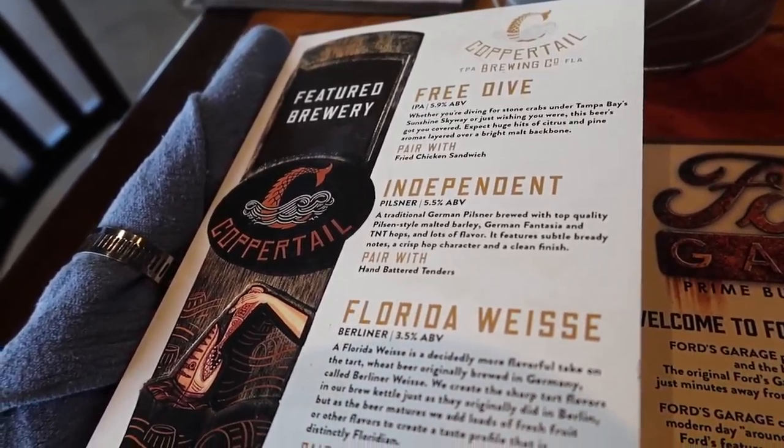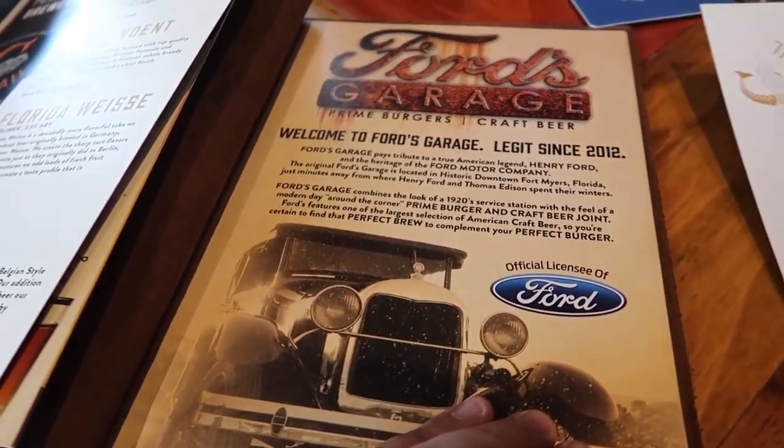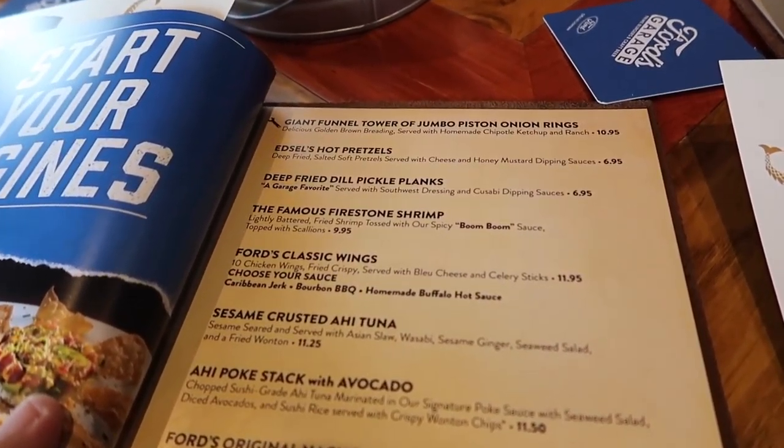Copper Tail Brewing is their feature brewery. They've been in business since 2012 — I'm not sure if this location has been open since 2012 though. I haven't been over this way in a while.